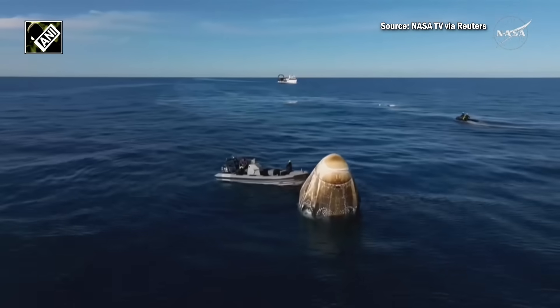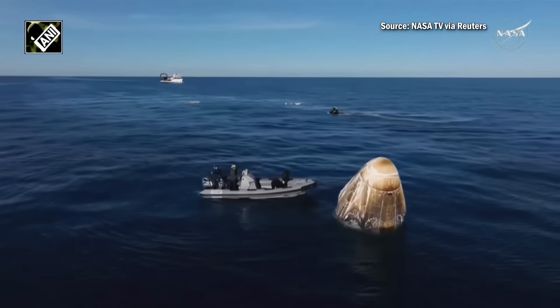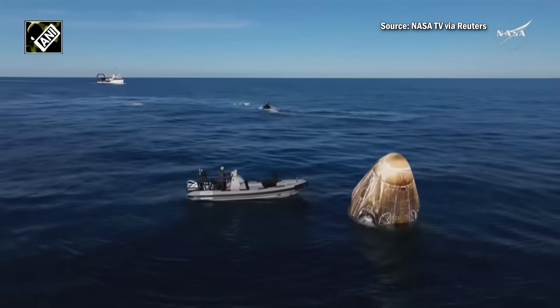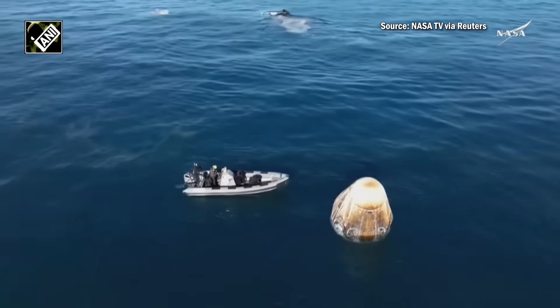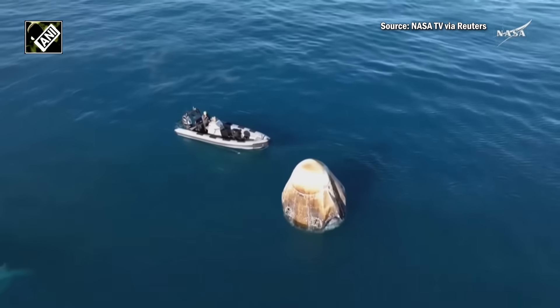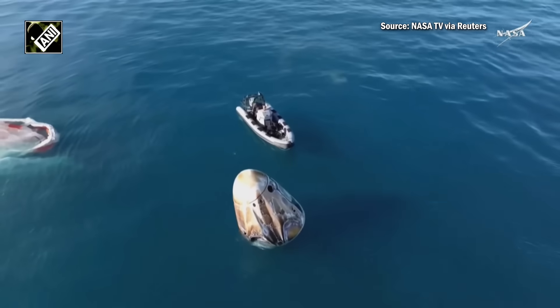Dragon will continue to remain live on air with you through that recovery process, all the way through the point where the crew is extracted from the Dragon spacecraft. If you are just joining us, the mission has gone smoothly so far. Dragon successfully splashed down off the coast of Tallahassee, Florida at 2:57 p.m. Pacific, 5:57 p.m. Eastern time this afternoon.